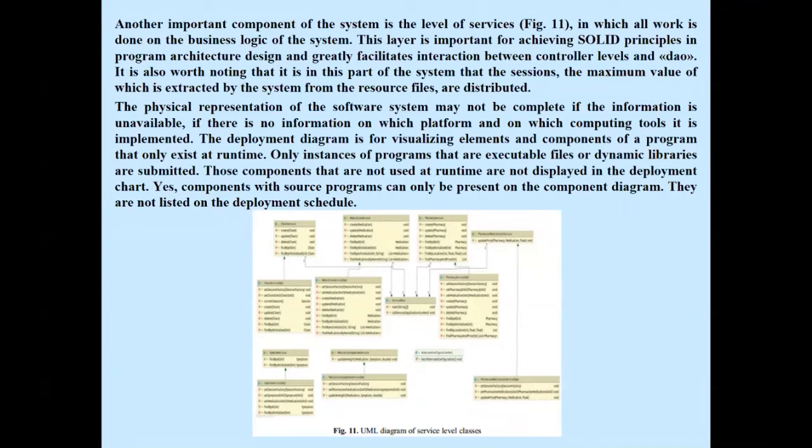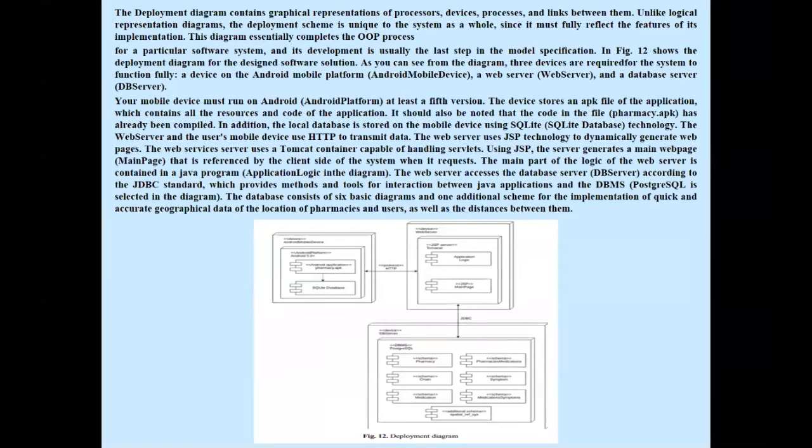Another important component of the system is the service level, where all work on the business logic of the system is done. The deployment diagram contains a graphical representation of processors, devices, processes, and links between them. Unlike logical representation diagrams, the deployment scheme is unique to the system as a whole, since it must fully reflect the future implementation. Figure 12 shows the deployment diagram for the designed software solution, which requires three devices: a device on the Android mobile platform, a web server, and a database server.